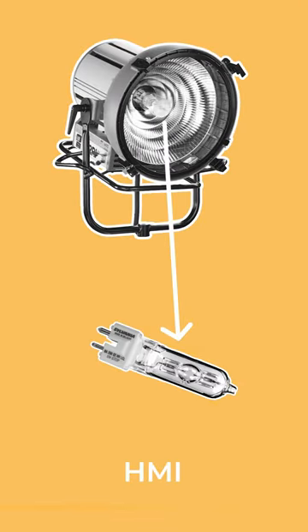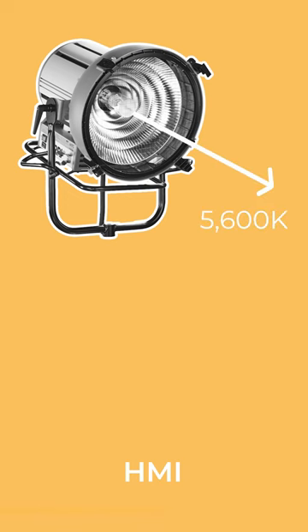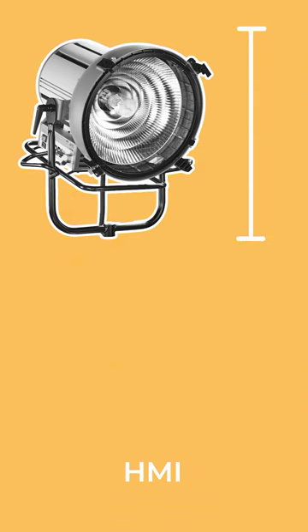HMIs send current through a metal halide gas to create extremely powerful sources of light at a fixed colour temperature of around 5600K that resembles strong sunlight. HMIs are physically large, require big ballast to be able to run, and cannot be dimmed.